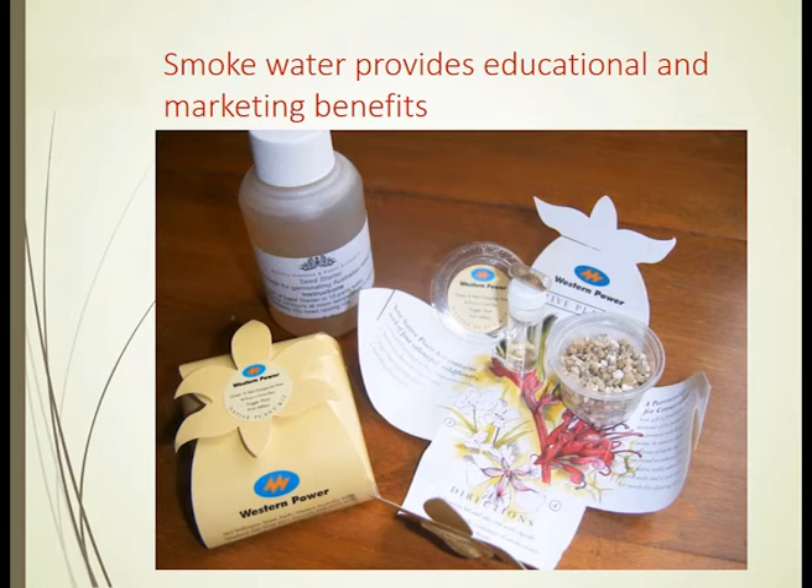We've taken this discovery and created our own small smoke kits for school children to understand a little bit of the natural mysteries that can be discovered through good science, trying to encourage more kids to go into universities and do PhDs in seed science — which will help all of us become better restoration ecologists. We've taken smoke water and put it in a little vial with the liquid.